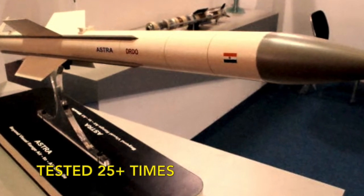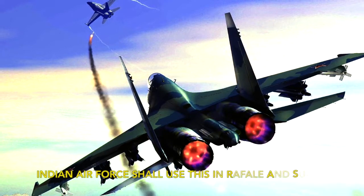Since then, it has been tested more than 25 times. Astra took 30 years in the making.